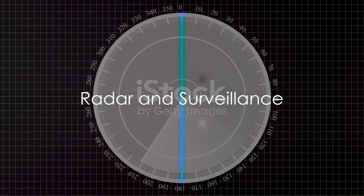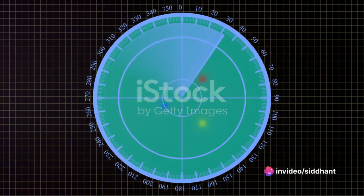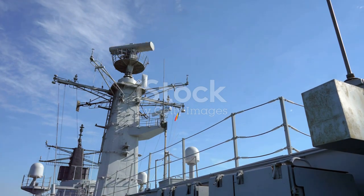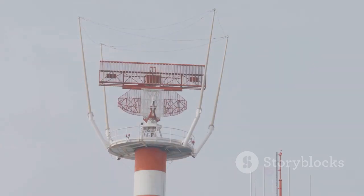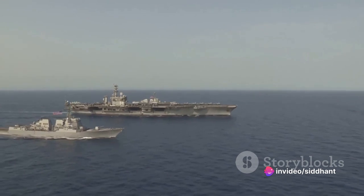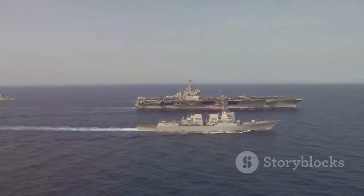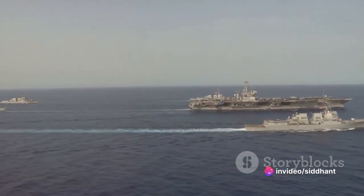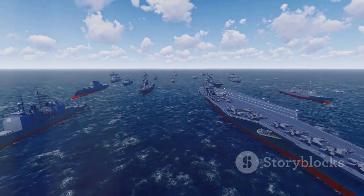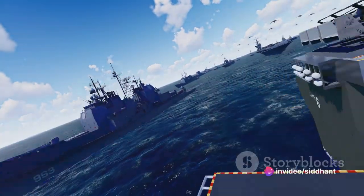Then there's the radar — the heart and soul of the aircraft carrier, a symbol of power and might. The radar is like the eyes and ears of the carrier, a vigilant guardian ceaselessly scanning the vast expanse of the sea and sky, watching over the carrier and its crew. It senses the presence of enemy aircraft and ships even when they are hundreds of miles away. The radar provides vital information about the enemy's location, speed, and direction, allowing the carrier to direct its own aircraft to intercept. That gives the aircraft carrier a tactical advantage — almost like a superpower.